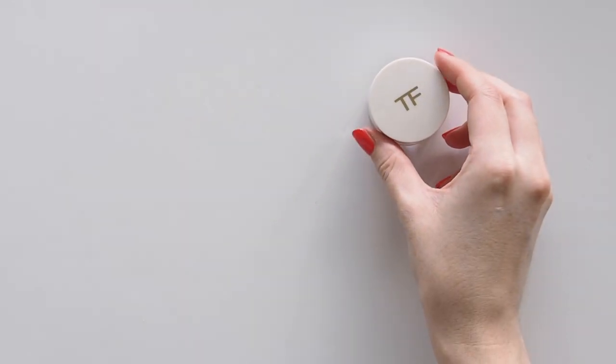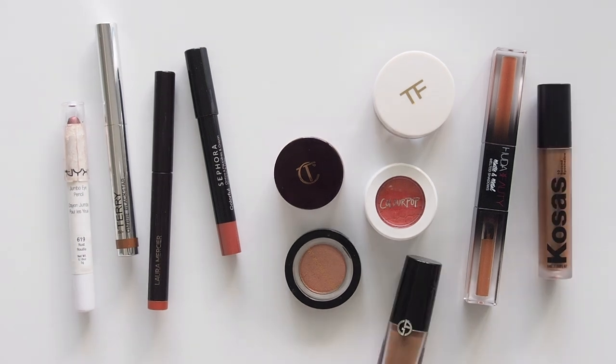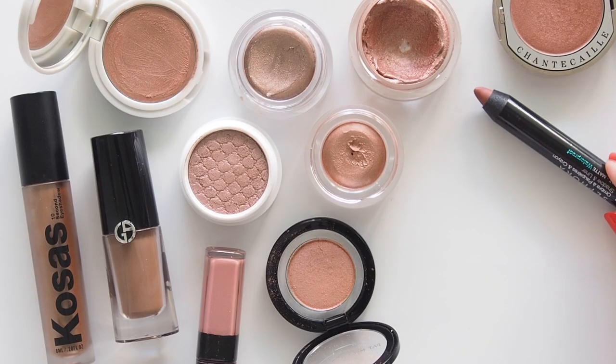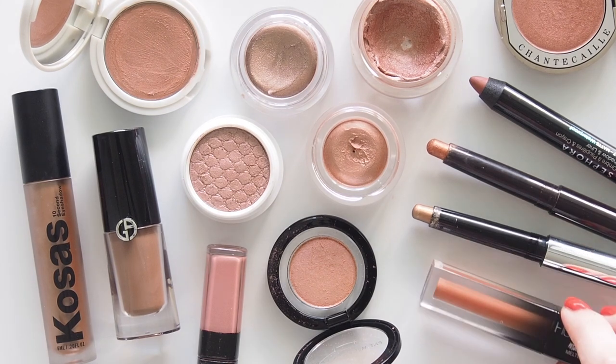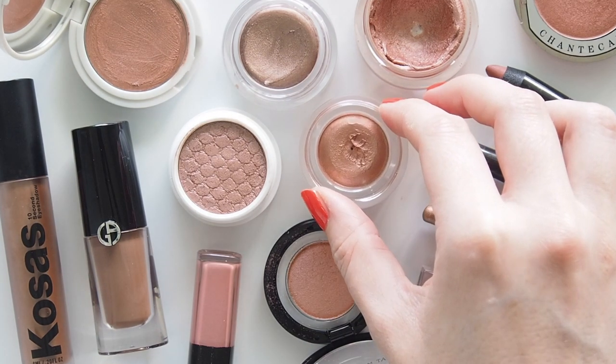Hello there! How many times have you heard me use phrases like effortless, easy eyeshadow, and wash of colour on my channel? The lovely Karima McKimmy, a fellow Aussie YouTuber I've admired for years, filmed a one-and-done eyeshadow video late last year that perfectly captures all of those things, and she kindly tagged me to share some of my favourites, so I've been meaning to film this ever since.